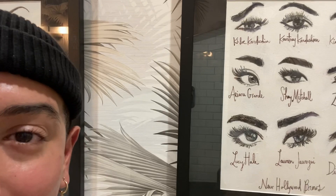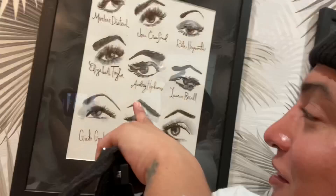These are all the new Hollywood Brows and these are all the people that she's done. Kim, Zendaya, Shane Mitchell, Ariana Grande, Khloe Kardashian, Kourtney Kardashian. Wow, what an honor. These are the old Hollywood Brows, but these are the new starlets. It's really dope, I love them.